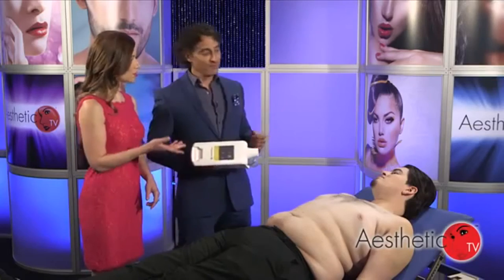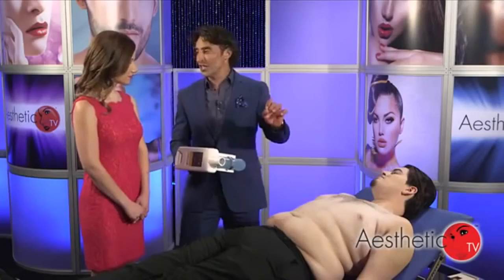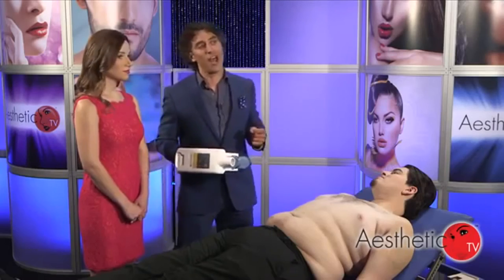How comfortable will this be for him and what can he expect? It's a very comfortable procedure. In the beginning he's going to feel a cold sensation for about 10 minutes, then that's going to go away, the area will be numb, and then he can get on the internet, watch TV. It's very comfortable and the whole thing only takes about one hour.